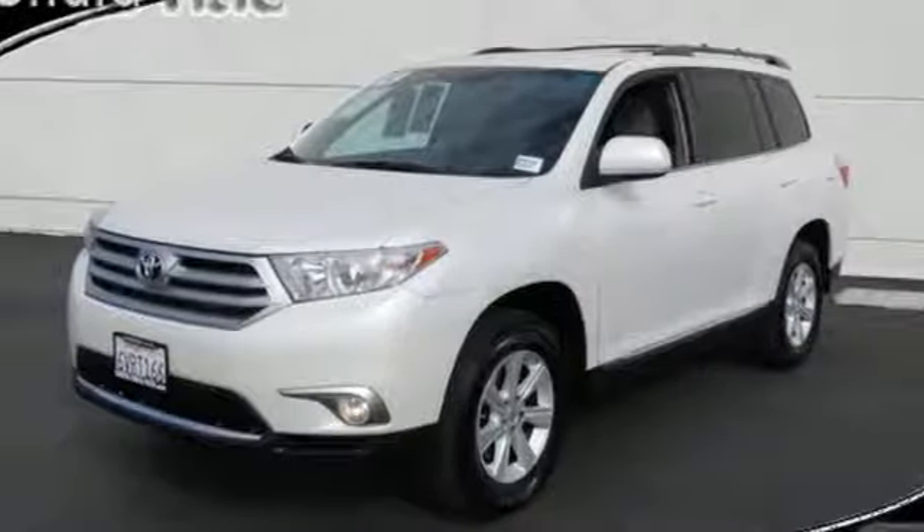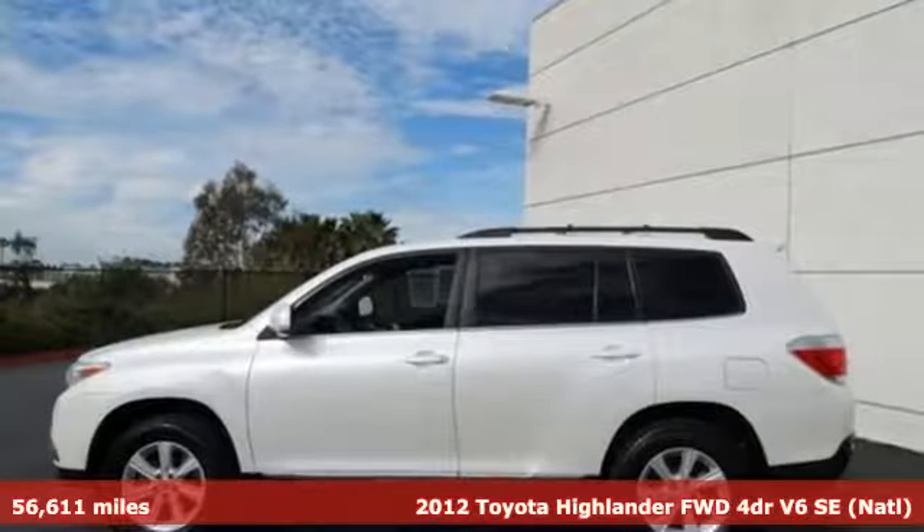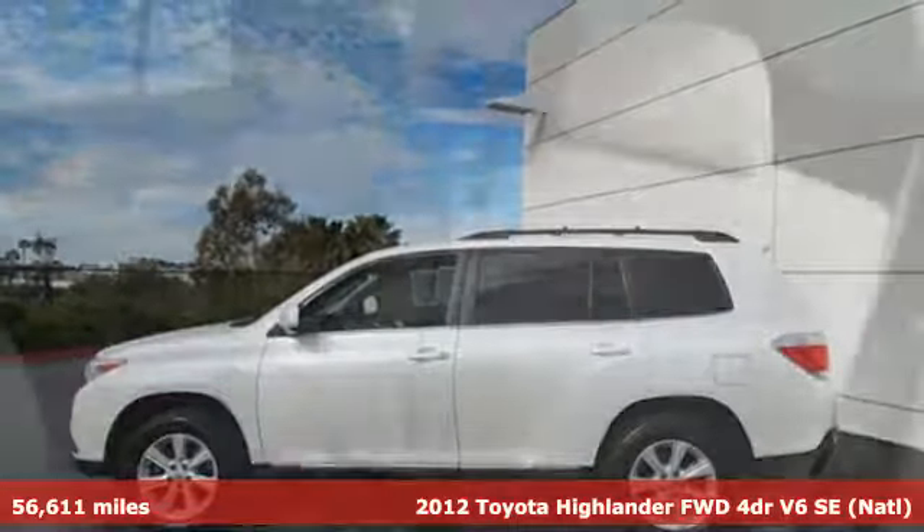Here's a certified 2012 Toyota Highlander. Life is hectic enough — make the journey smoother in this Highlander. It was built for families and made for fun.